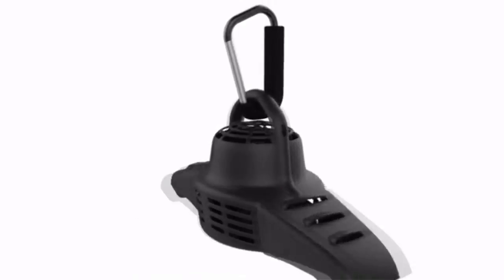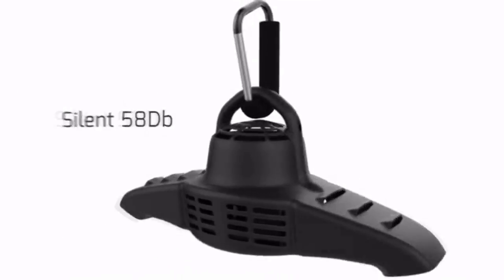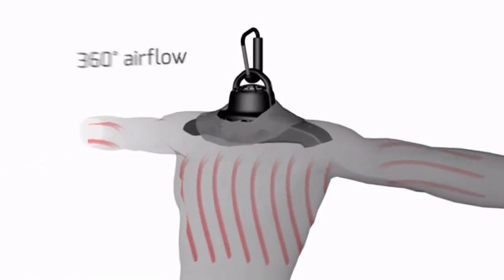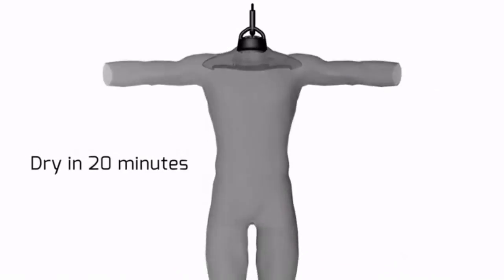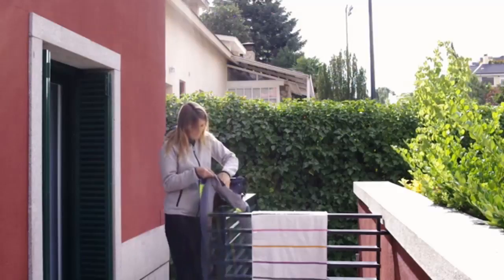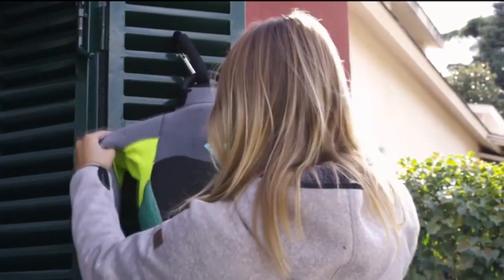We are glad to introduce you to the Plus Wetsuit Dryer — rock solid, extremely silent, and able to push enough warm air in every direction to dry your suit in just 20 minutes. When you get back from the water, you can hang your wetsuit, plug it in, and watch how your wetsuit gently inflates and quickly dries.